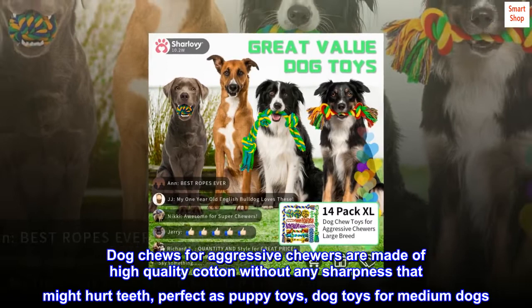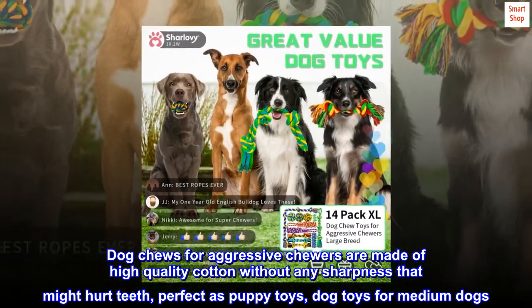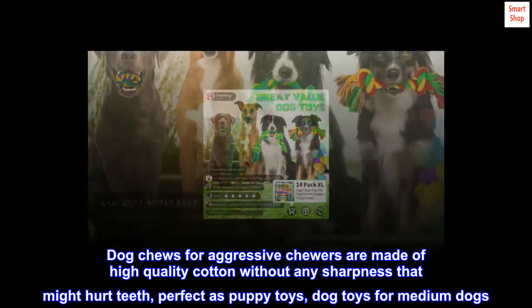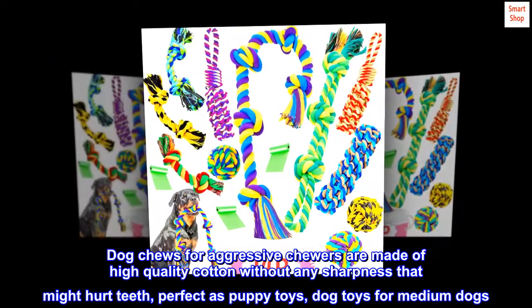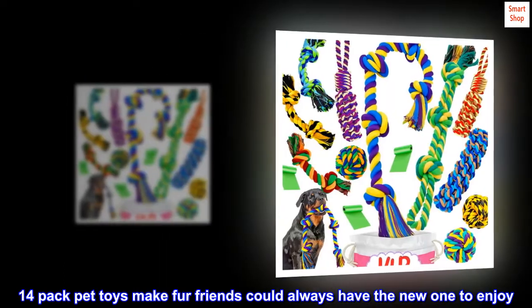Dog Chews for Aggressive Chewers are made of high quality cotton without any sharpness that might hurt teeth, perfect as puppy toys and dog toys for medium dogs. The 14-Pack Pet Toys ensure fur friends always have a new one to enjoy.